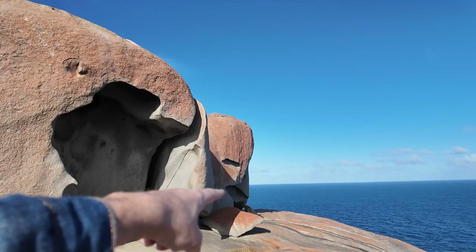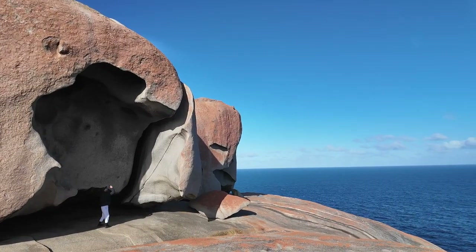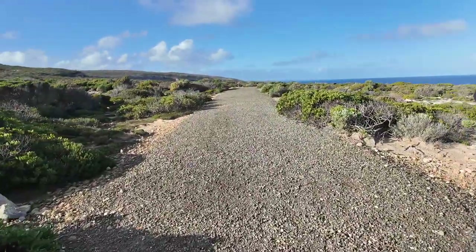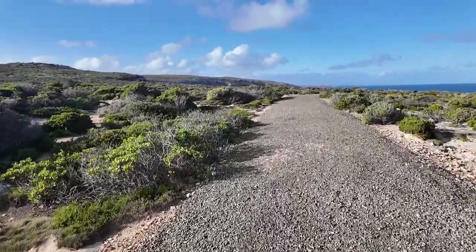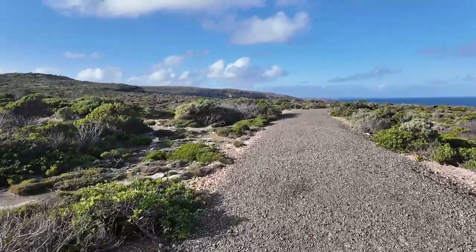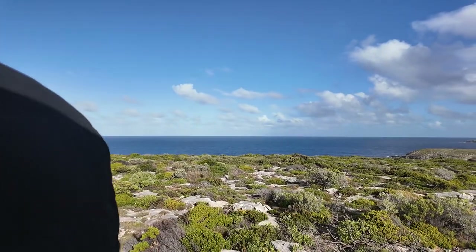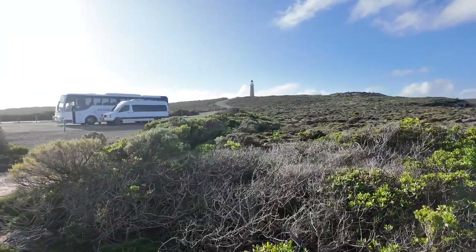These are the trees. These trees are small. This is the last spot on Kangaroo Island. This is the lighthouse. This is the Southern Ocean — this is toward the Antarctic.